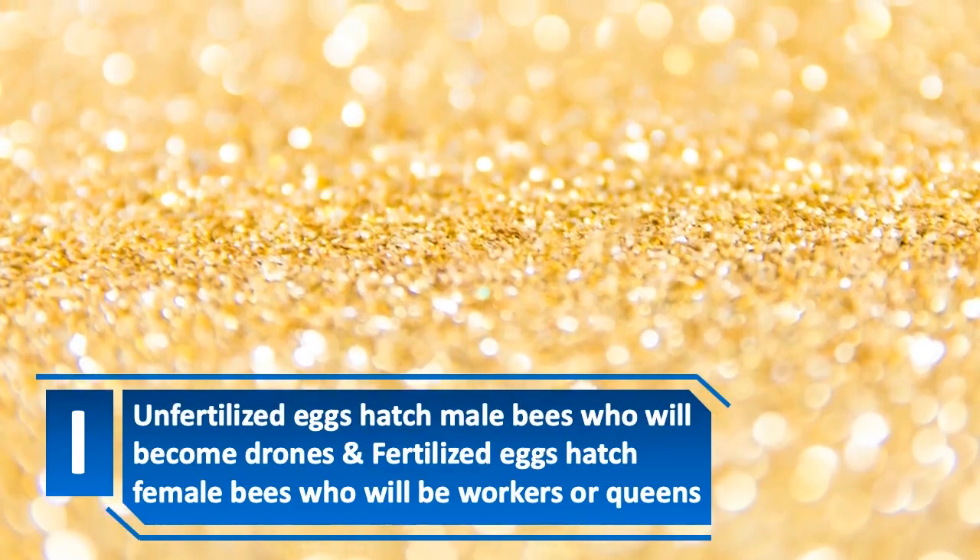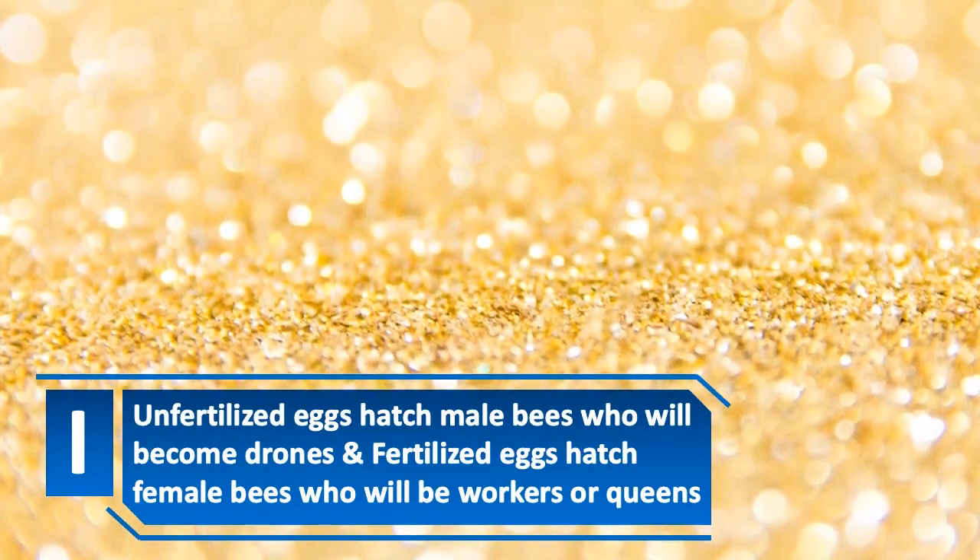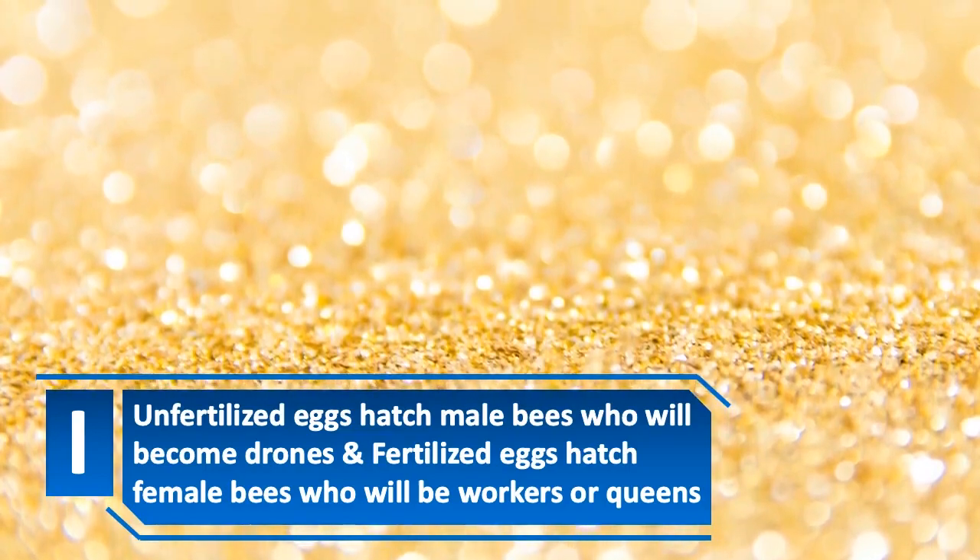Unfertilized eggs hatch male bees who will become drones, and fertilized eggs hatch female bees who will be workers or queens.